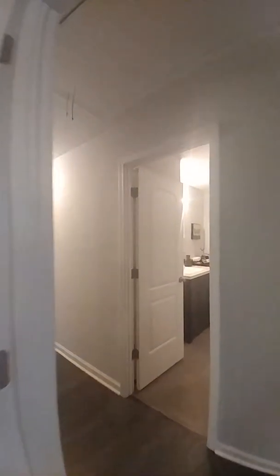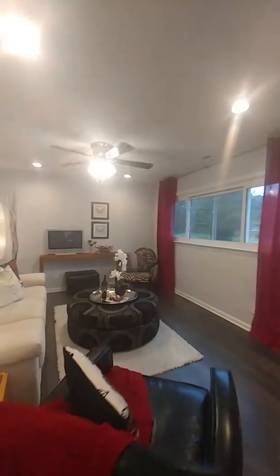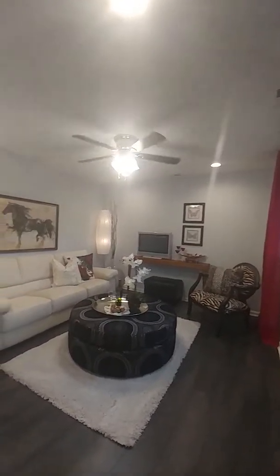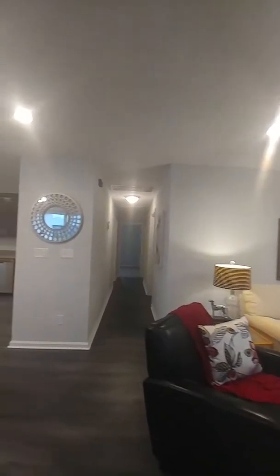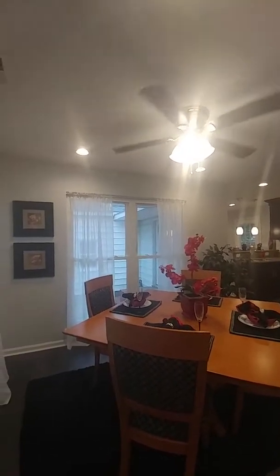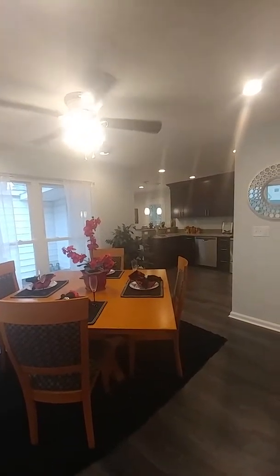That is the tour of this home on Dominion in Norfolk. As usual, we always say we love what we do, and it's absolutely true, especially when the home comes out like this. We take a lot of pride in what we do. We've got plenty more coming this week, and as always, we thank you for watching — we'll see you on our next video.